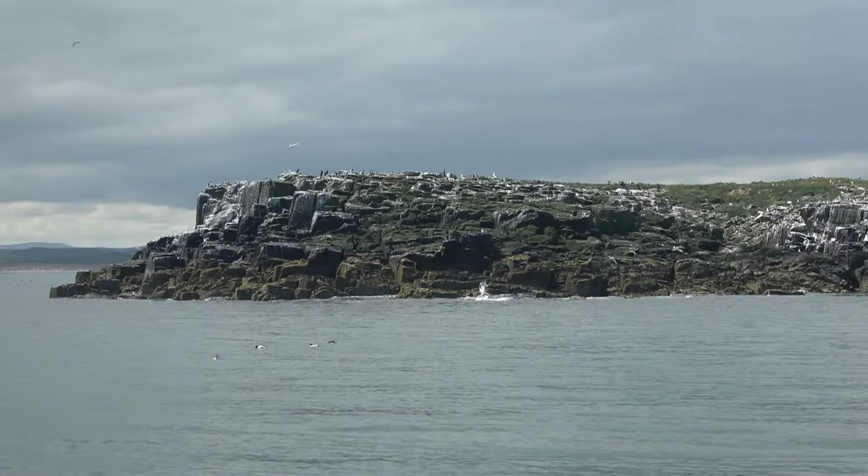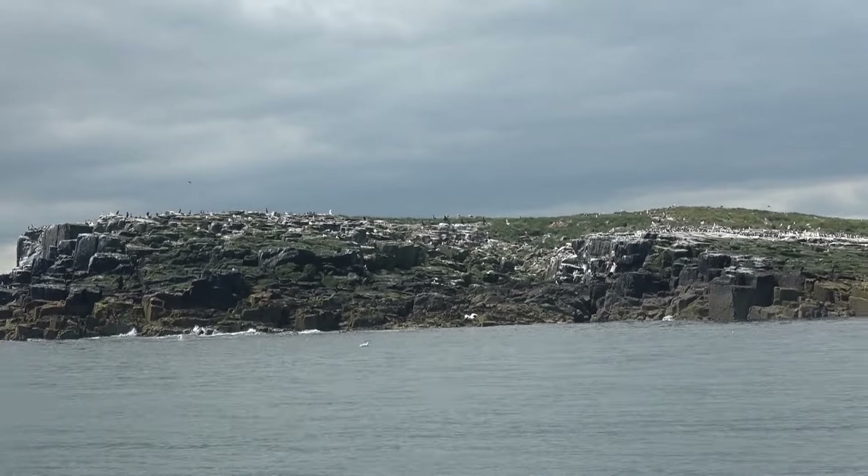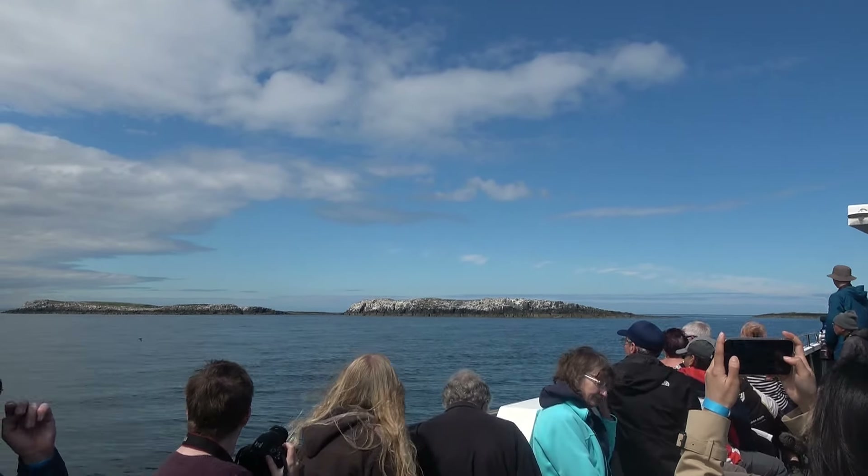There are three islands in the group, but the number of islands visible varies according to the tide. Many consist solely of bare rock and can only be seen at very low tide.